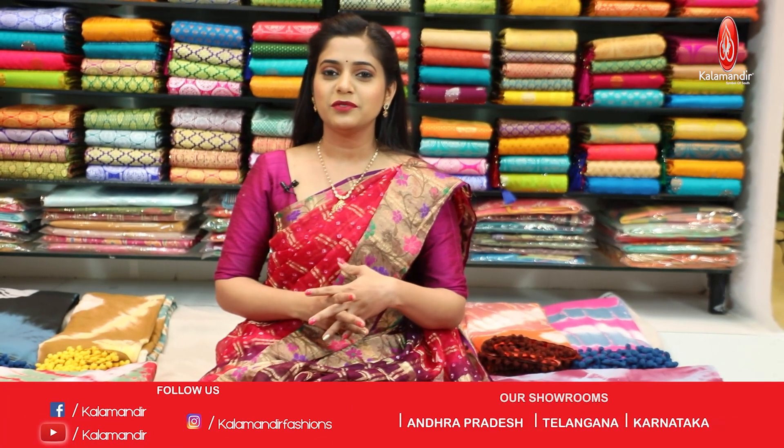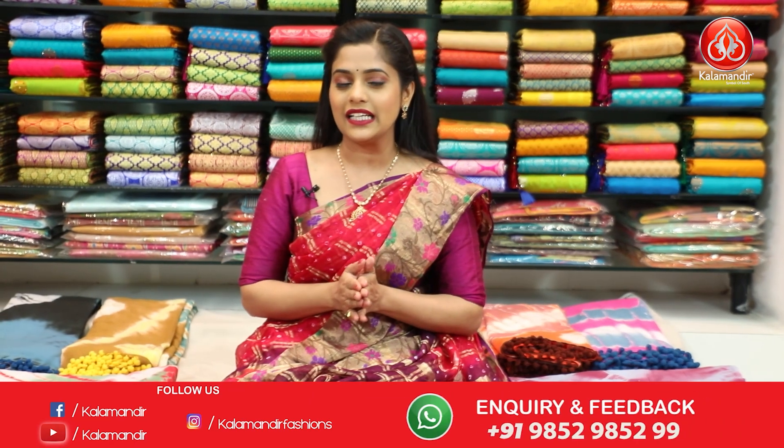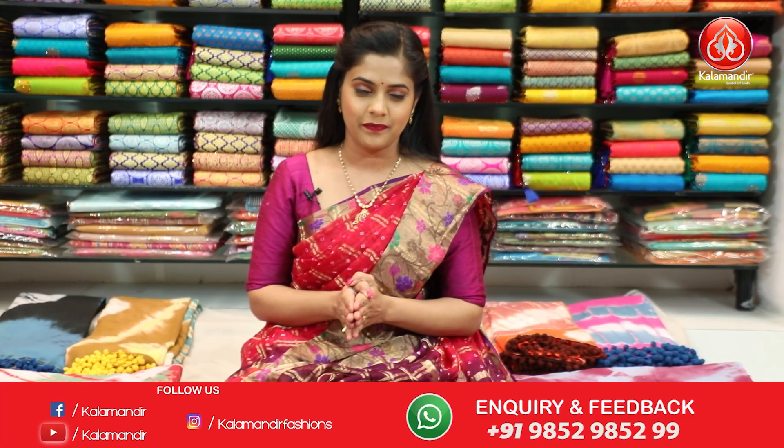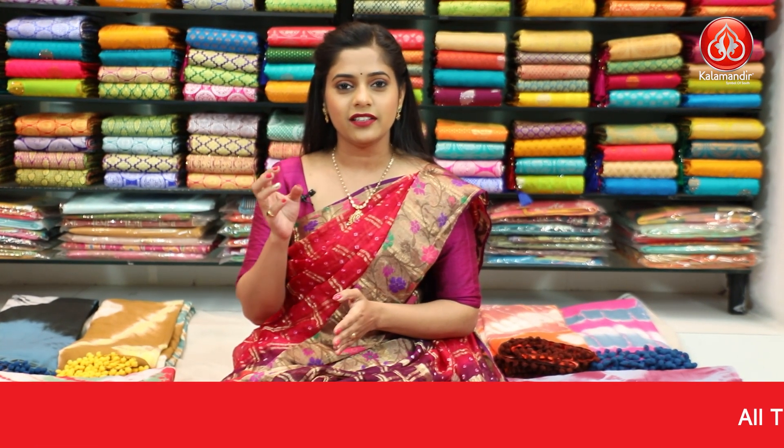Hello everybody and welcome to Kala Mandir's YouTube episode. As you all know, Kala Mandir is a decade-old trusted brand and we do not compromise with our quality. Let me tell you about our showrooms — they're located in Andhra Pradesh, Telangana and Karnataka.